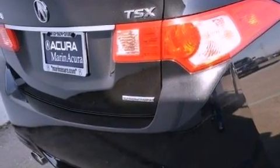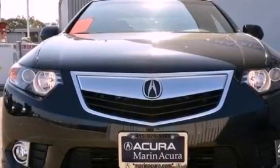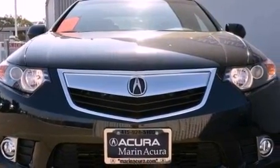Its top features include traction control and stability control systems, Xenon headlights, a premium audio system, commercial free satellite radio, aluminum wheels, and a tire pressure monitoring system.